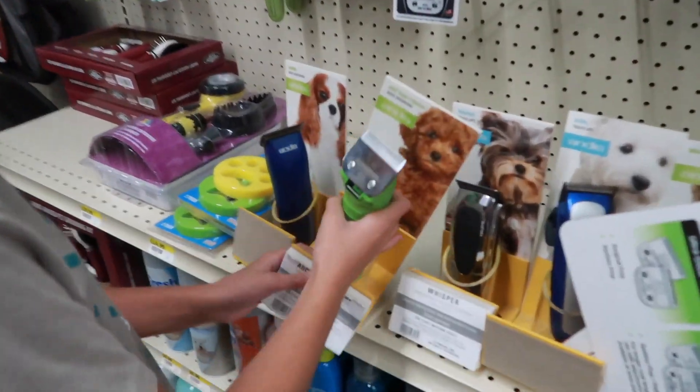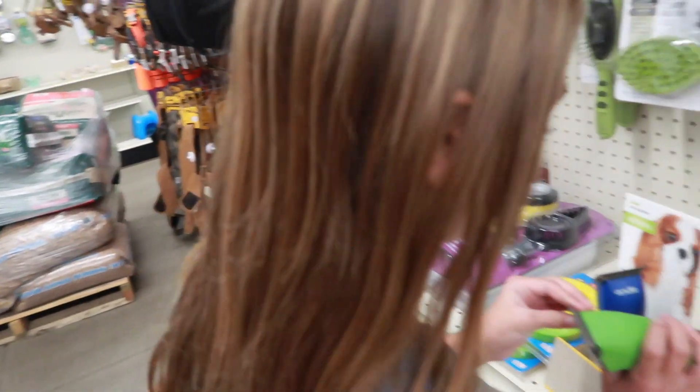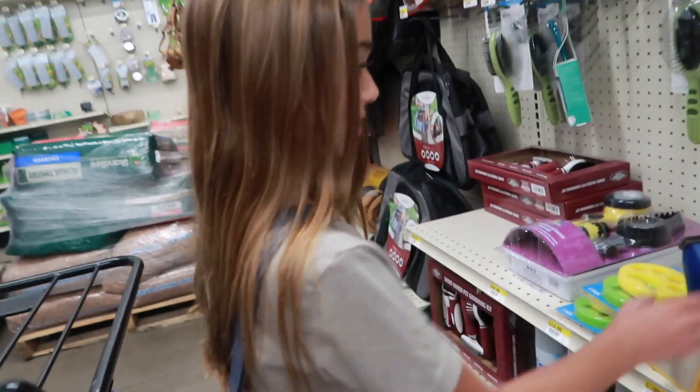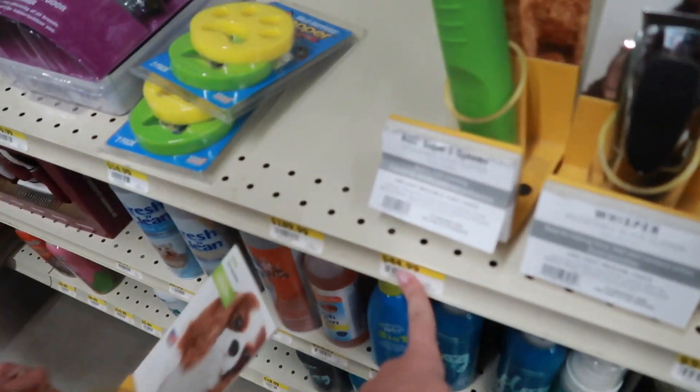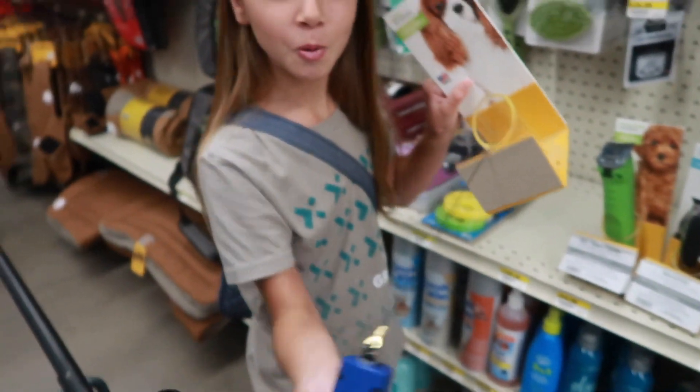Did you find grooming supplies? You found the shavers — this is the number 10 blade. Which one's the cheapest one? This one's the cheapest at $44.99. That one's $110. Somehow in every store, including Five Below, she manages to find pet grooming supplies. I don't know how that's possible, but she does.